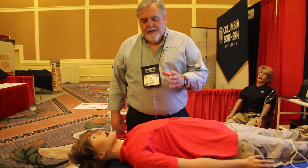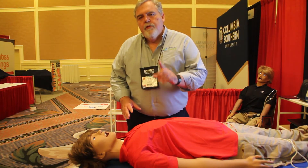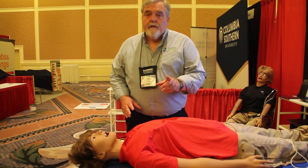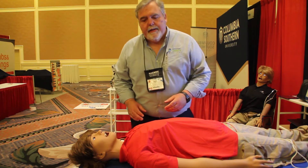Is there a use for the mannequin in BLS training settings? And if we do use the mannequin in BLS training settings, will it make a difference in practice and the National Registry? I'm Dan Limmer here at the CAE booth, and this is the new Ares mannequin.